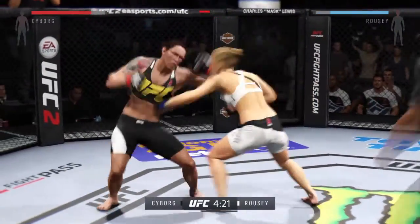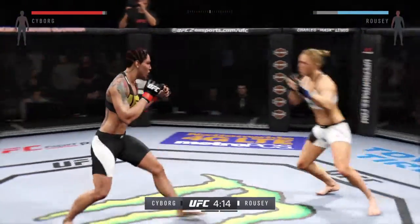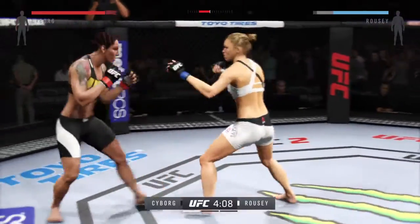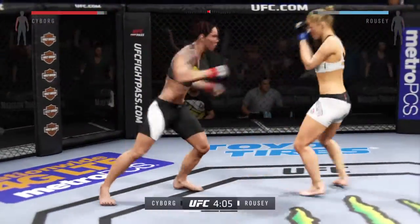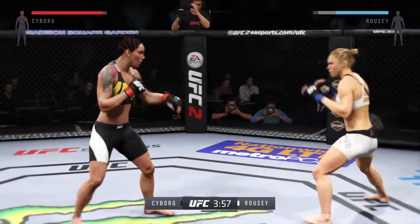Another good strike, excellent uppercut. Good defense and a right hook countered by Rousey. She's really defending well, especially against the head strikes — she's keeping her hands in perfect position.